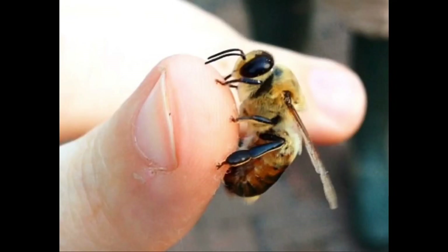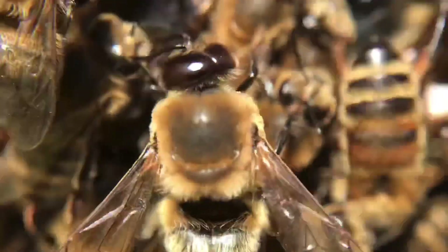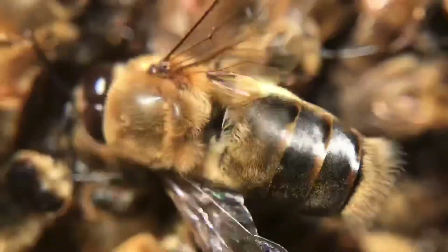Basically if there's a job to be done it's the female workers that do everything, and this brings us nicely to the males which are known as drones. The drones have a fairly easy life — they don't have to contribute anything to the hive, they get fed, they get cleaned, and you will never ever see one on a flower. Their primary function is to mate with virgin queens from other colonies.